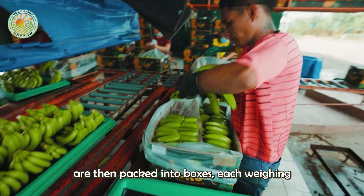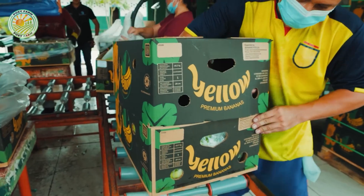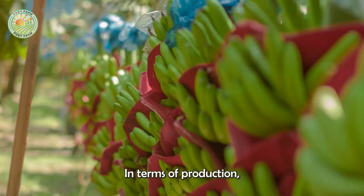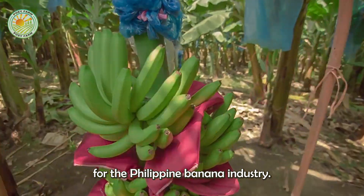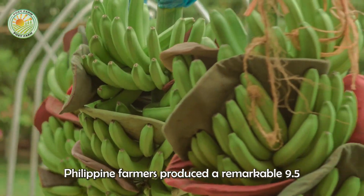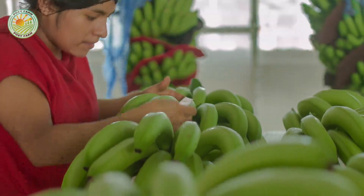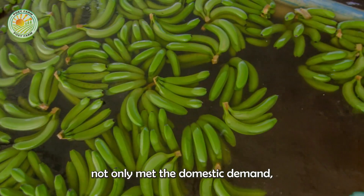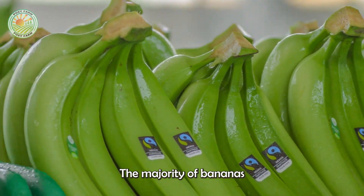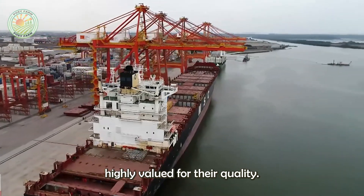The sorted bananas are then packed into boxes, each weighing around 40 pounds, and labeled for export. In terms of production, 2023 was a notable year for the Philippine banana industry. Despite challenges posed by climate change and pest pressures, Philippine farmers produced a remarkable 9.5 million tons of bananas. This production not only met domestic demand but also contributed significantly to the export market. The majority of bananas grown in the Philippines are exported to Canada, Japan, and parts of Europe, where they are highly valued for their quality.